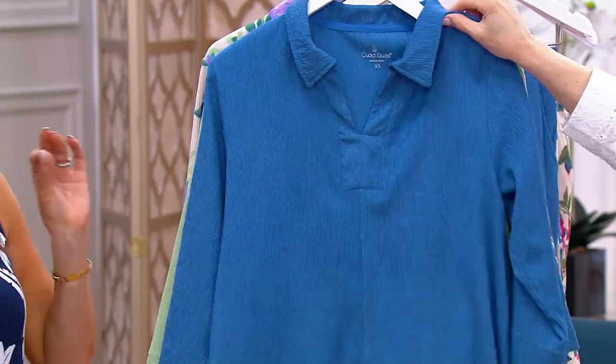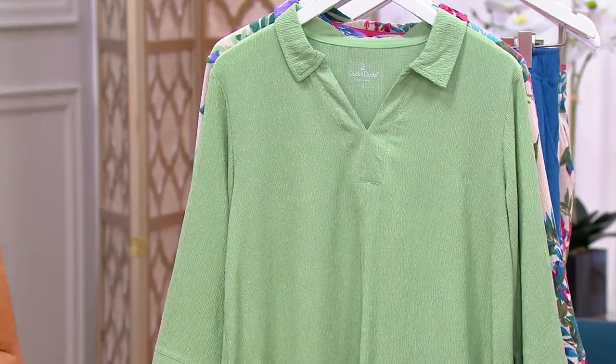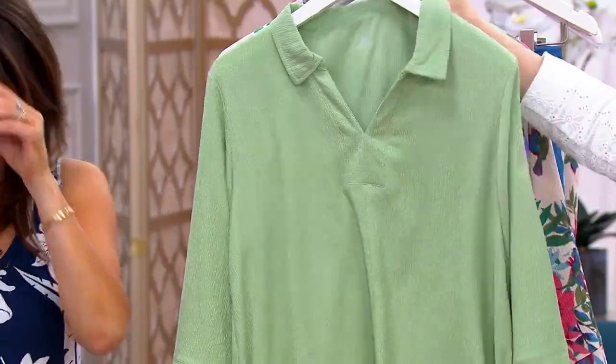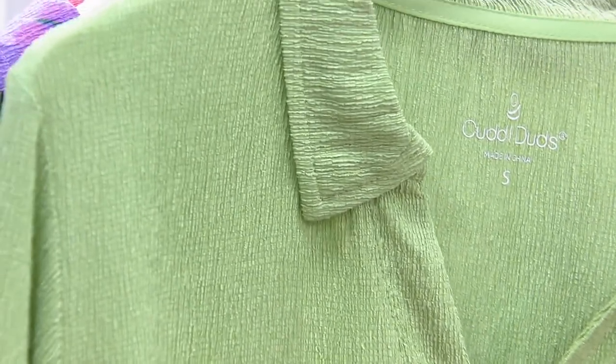Don't iron this, don't steam it — let the crepeyness do its thing and be fashionable. So that's regatta blue. Then we have quiet green, which is really more of a sage.